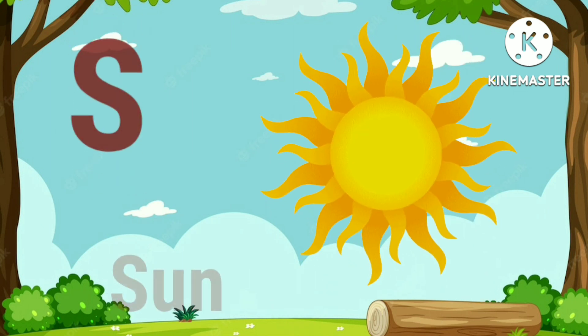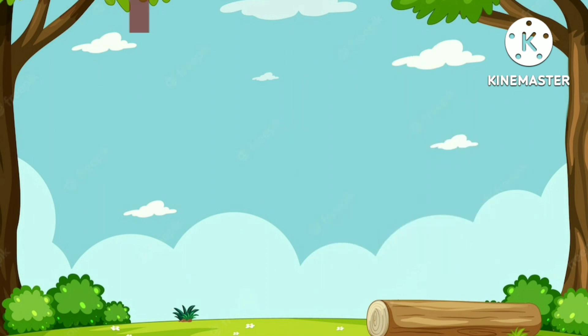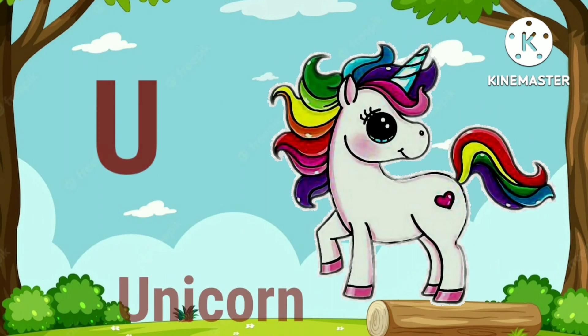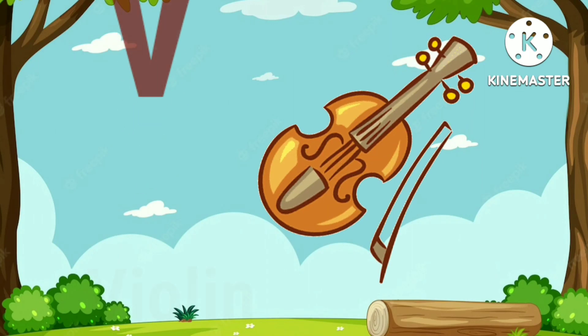S for sun. T for tiger. U for unicorn. V for violin.